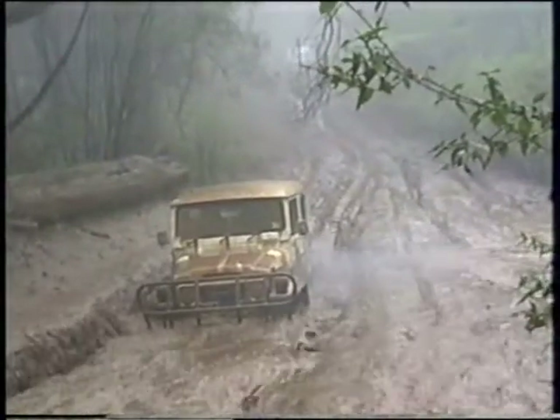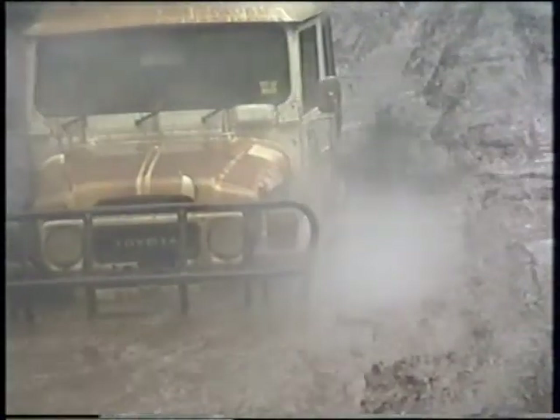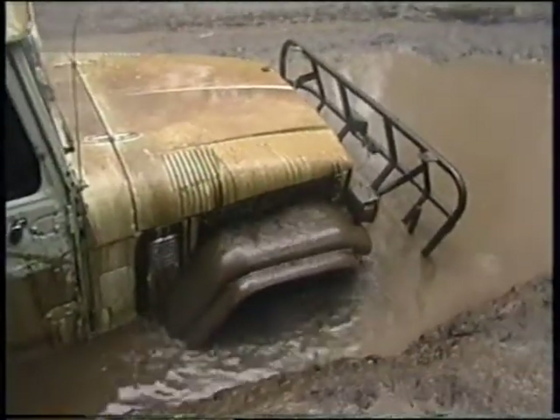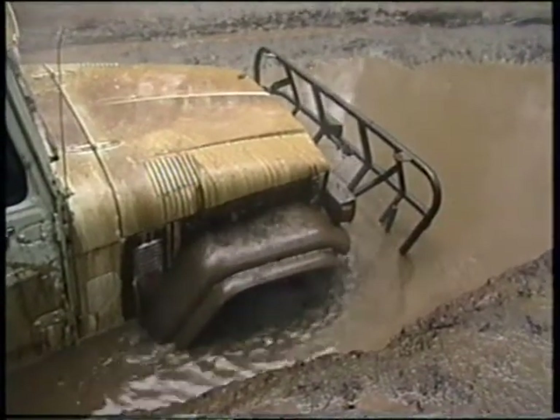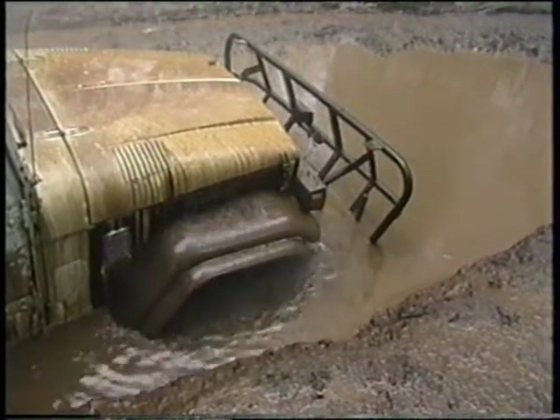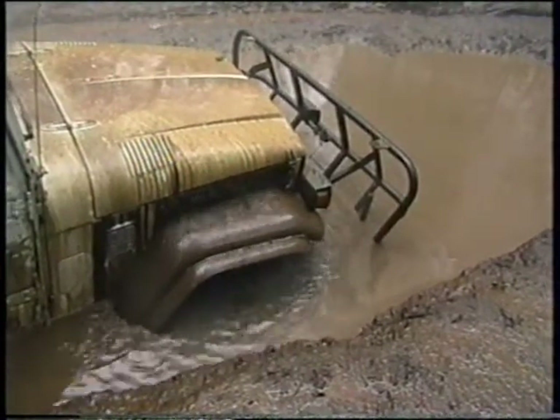Wrong one. Should have went through that one. Yeah, look at the engine. Why did you try this one for? Why did you try this side? Why not?